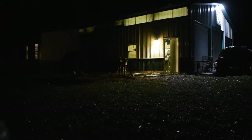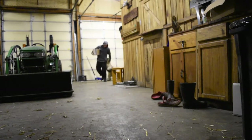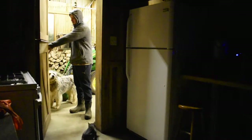I usually walk to the barn every morning, like people usually do. One of the first things I do is play with our dog, Sara. She's a really fun dog to have.